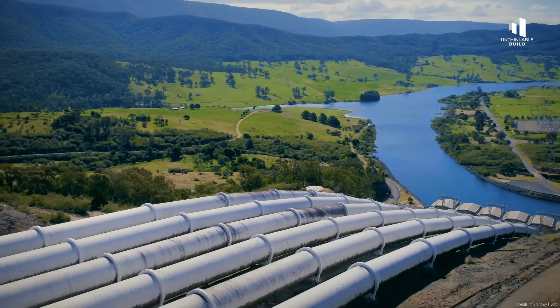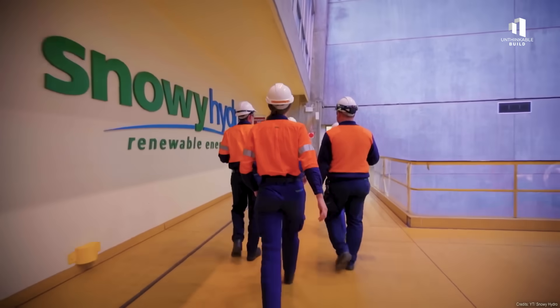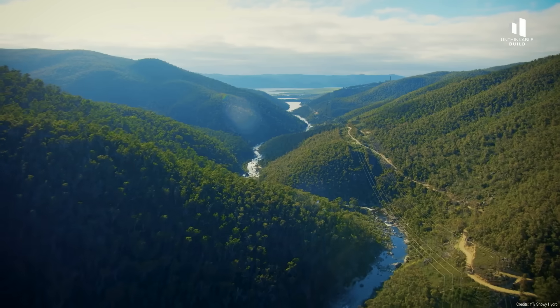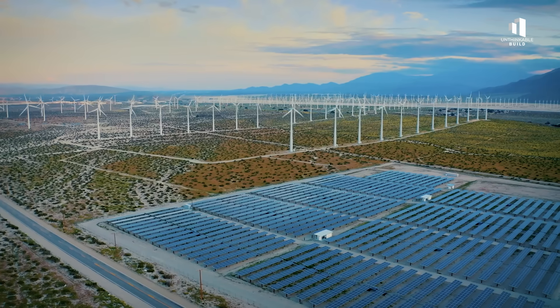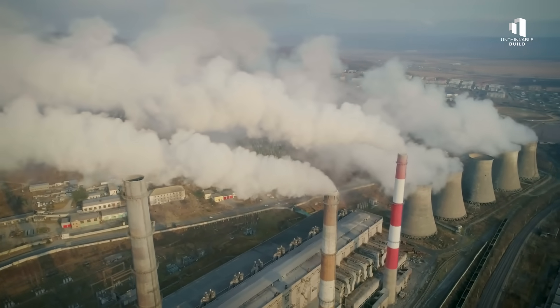For decades, the Snowy scheme powered homes, fueled industries, and symbolized what Australian engineering could achieve. Snowy 2.0 was conceived to build on that legacy — a modern counterpart designed to tackle the challenges of a renewable energy future and replace the coal plants that still dominate the nation's grid.